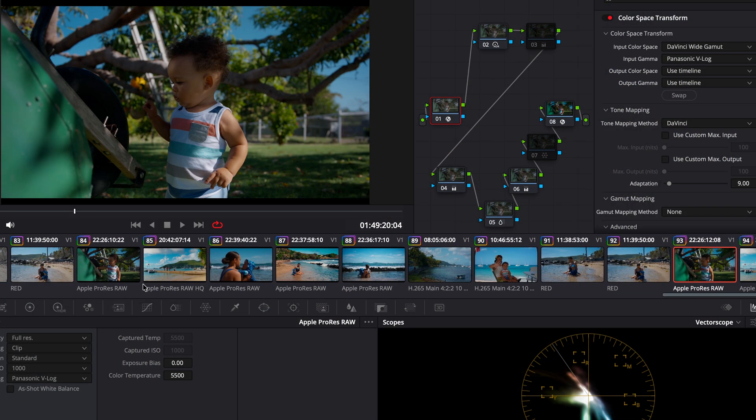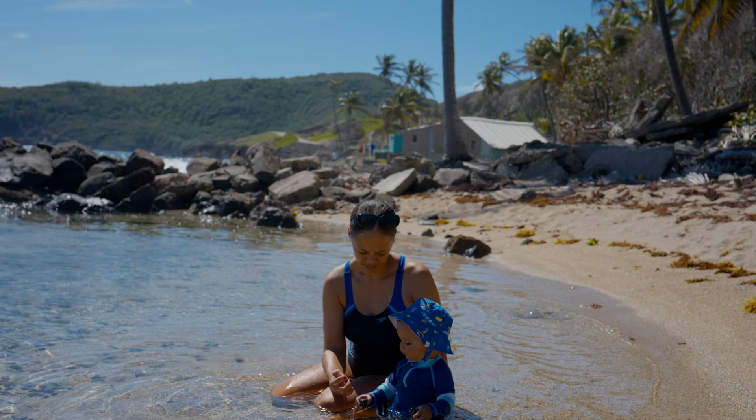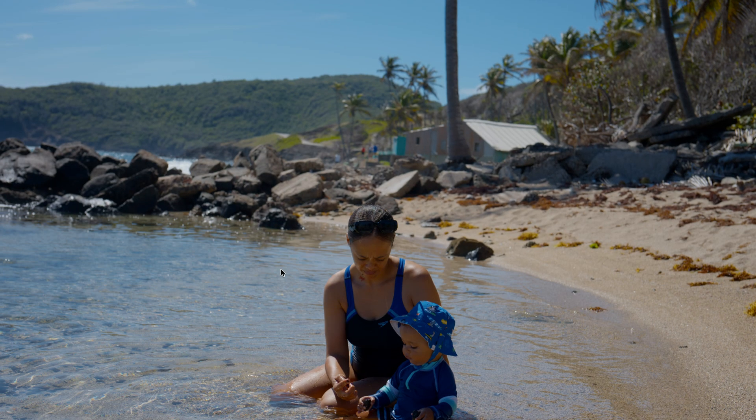If I go into my RED footage — I didn't do any corrections on these, this is just straight up CST from RED space to DaVinci into Rec.709 — you can see that in the RED footage the skin tones are naturally a little bit on the green side. There's a lot of green happening behind and around us reflecting into the skin tones, and there's a natural blue sky in addition to the water. This is a natural RED image, very pleasing to the eye.